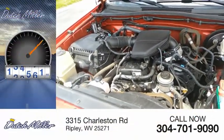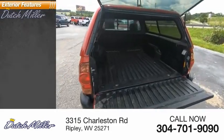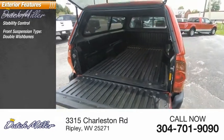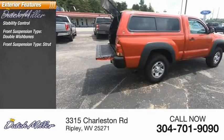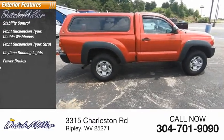This vehicle has less than 135,000 miles. Here are some of this vehicle's great options: traction control, stability control, front suspension type double wishbones, front suspension type strut, daytime running lights, power brakes, and braking assist.